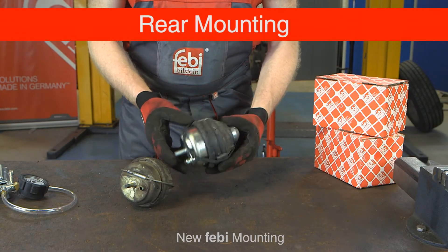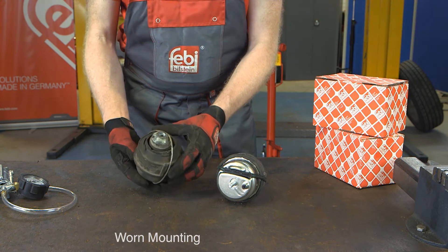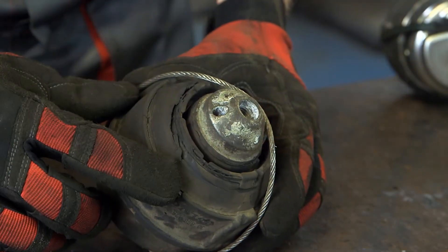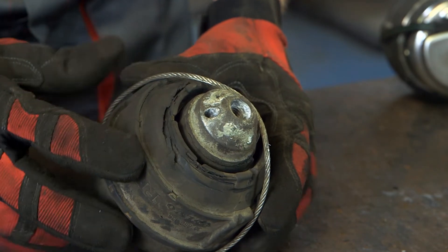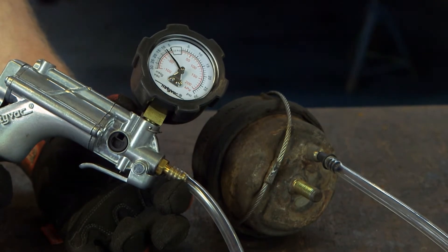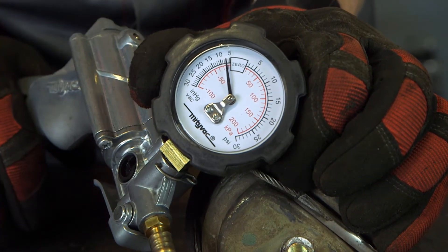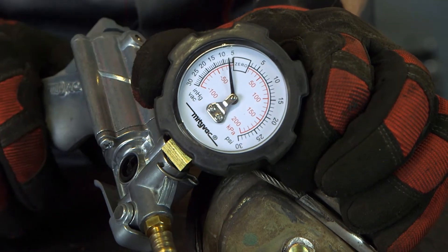The rear mounting was showing to be excessively worn, and the exterior rubber was severely cracked. The front and rear mountings were also tested for vacuum leaks. They both failed this operational test, proving that these mountings had deteriorated internally and externally.